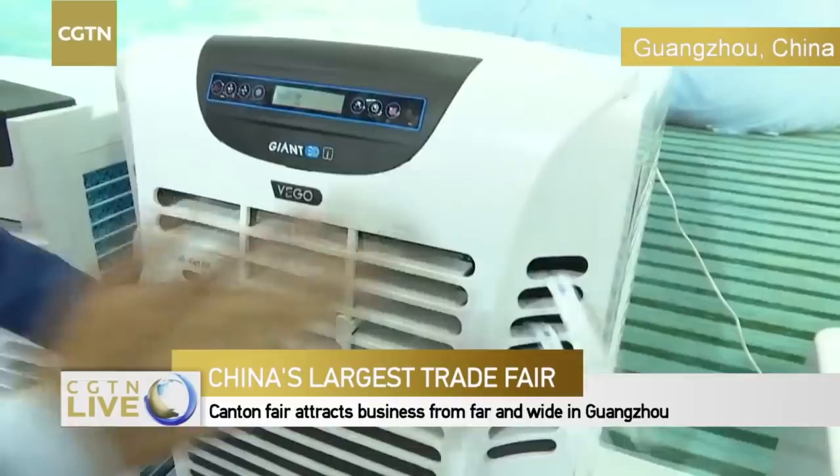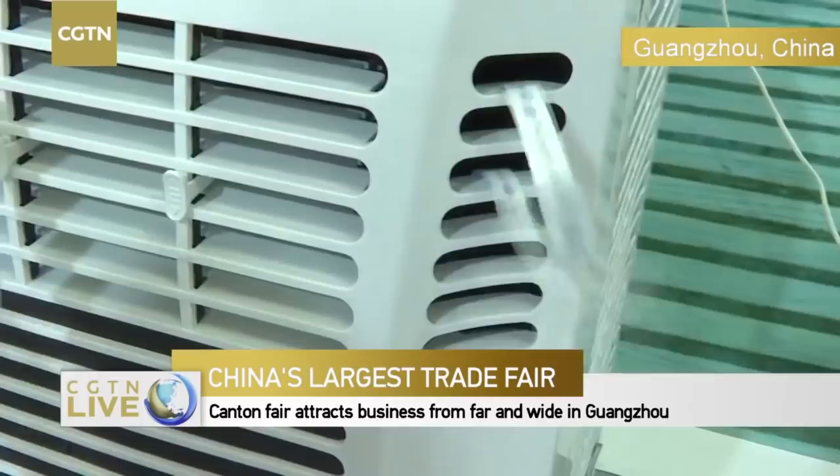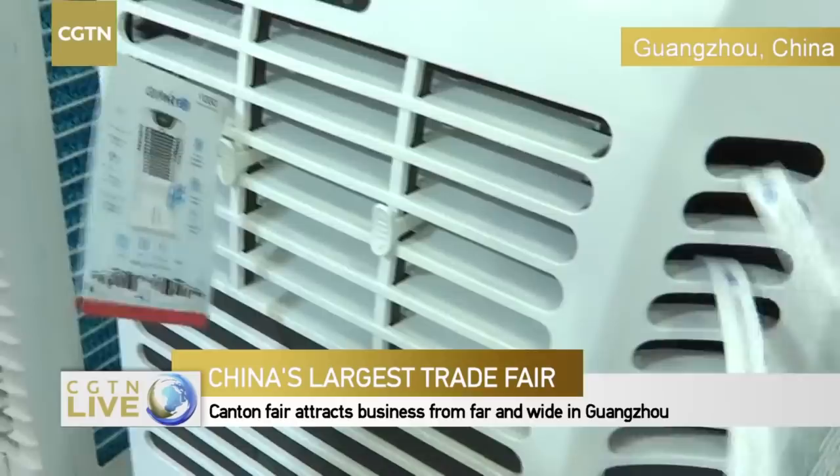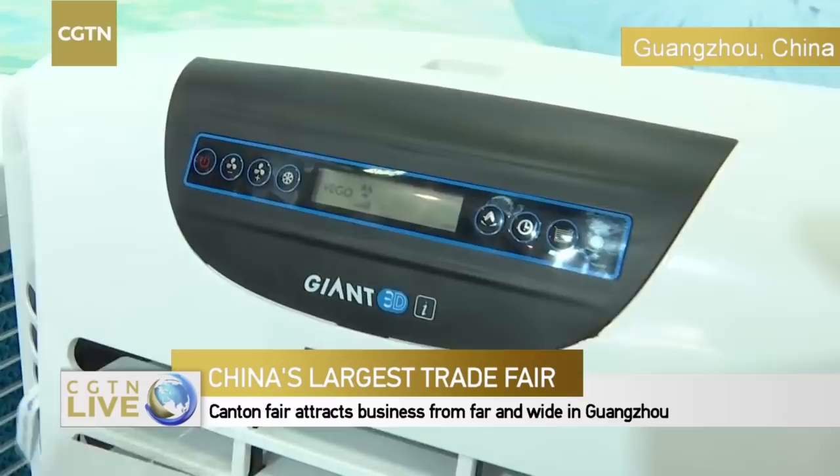This one is unique because it has patented 3D technology — it has three-side air flow. Unlike other coolers which give straight air, this gives three-side air: two from the sides and one from the center. That's a new unique feature of our company. For viewers who have never been to southern China, Guangzhou — it's rainy season, humid, hot, and very stuffy.